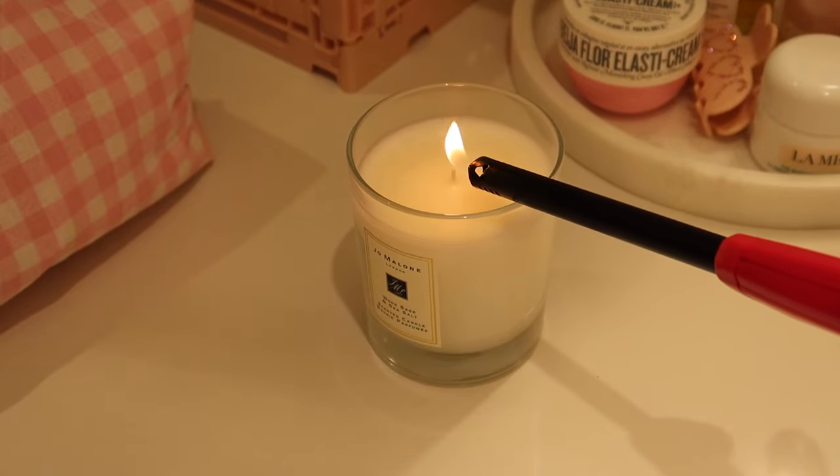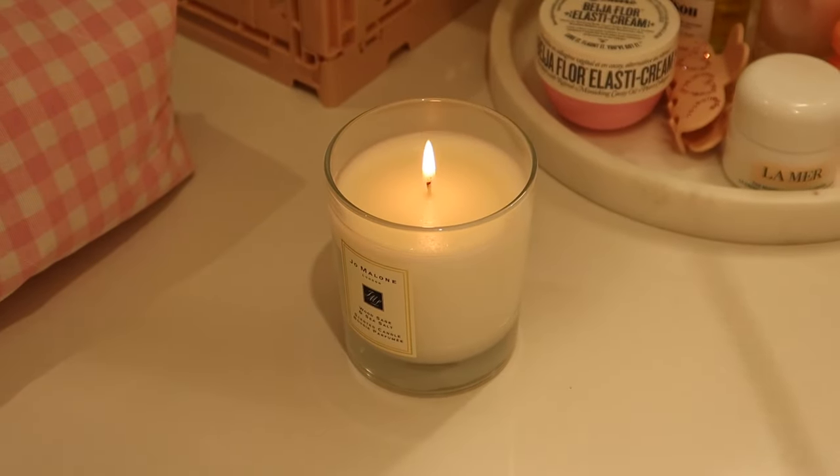First things first, I like to set the vibe by lighting my favorite candle. This one is from Jo Malone and it smells amazing.